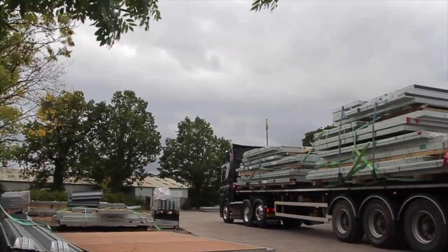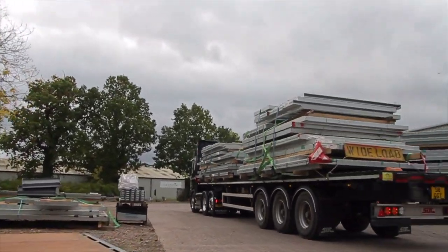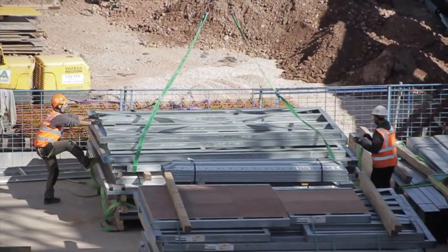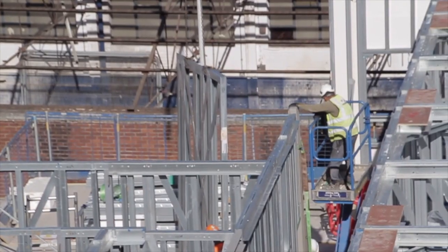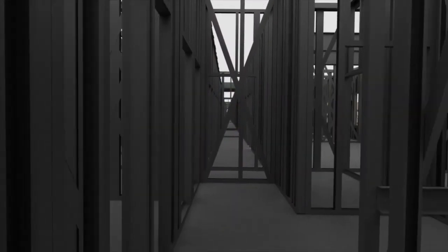Frames are delivered to site fully constructed, ready to be bolted into place. Delivery of the panels is coordinated to suit the build sequence, to ensure a seamless construction process.